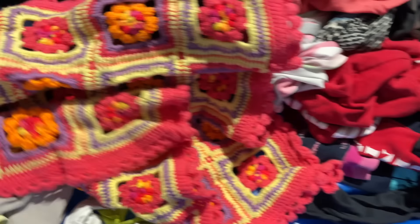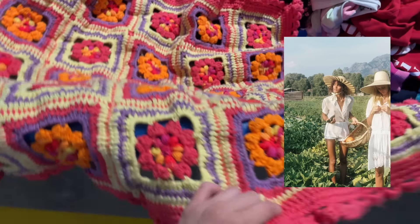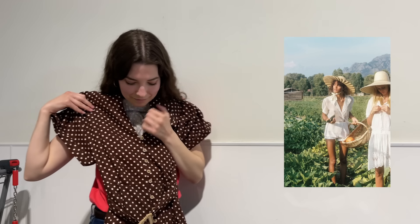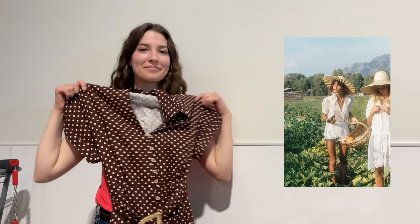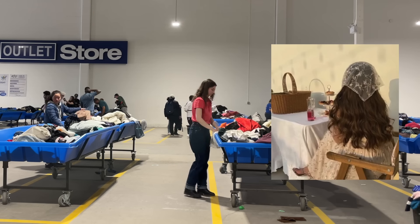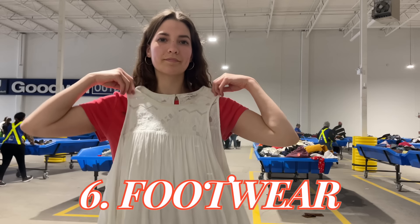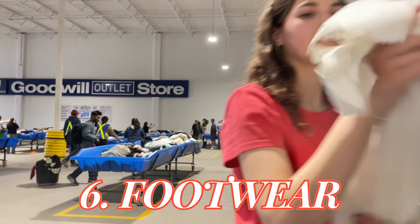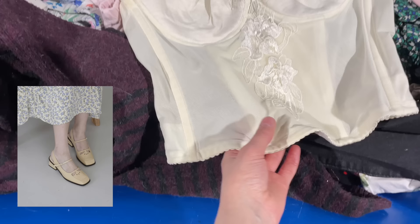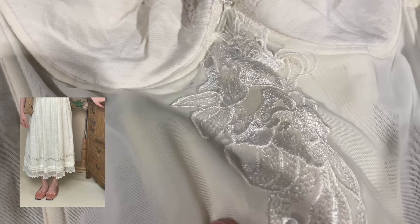I think you can find a lot of nice cottagecore accessories at the Goodwill bins, like floral or rustic belts — such as this one on this gorgeous linen blend dress. You'll also want to look for wide-brimmed hats, specifically ones made of straw that look like they could come from the countryside. You'll also want to look for pretty little headscarves, little baskets, and delicate jewelry.